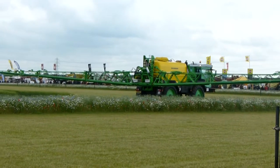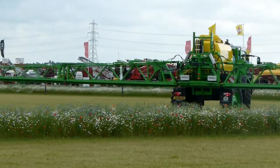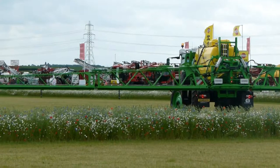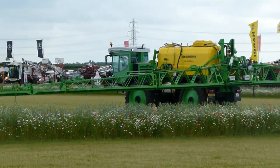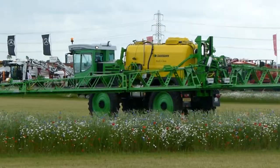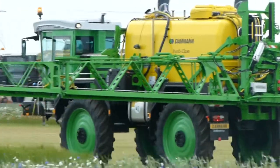The Darman-designed nozzle holders are pneumatically operated, and are available in single, twin, or quad formats. Nozzles can be selected on the move at the press of a button on the Mueller terminal.